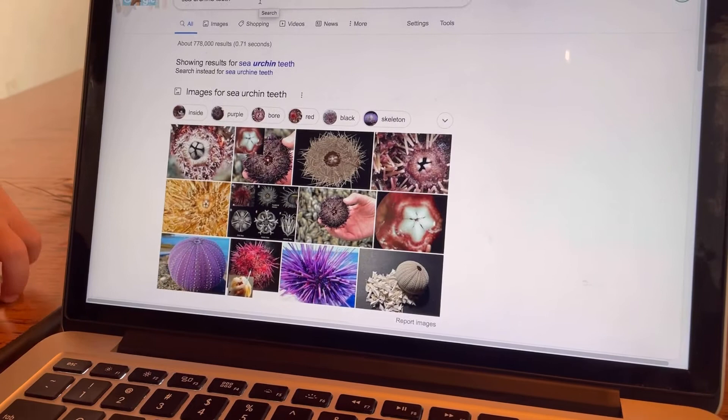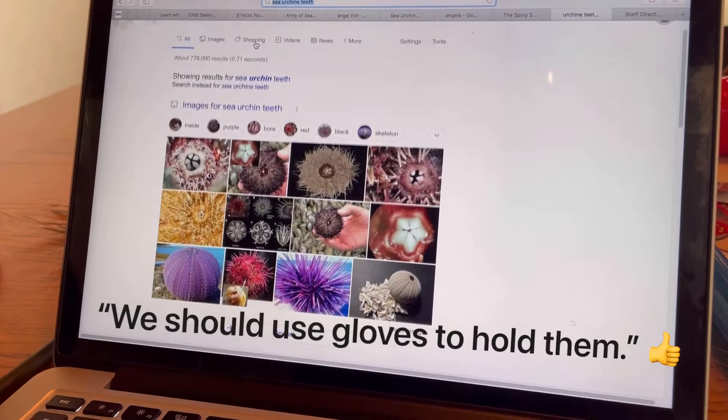Mom, we should be careful with them. We should use gloves to hold them. That's true.